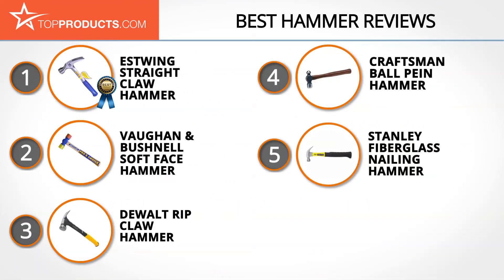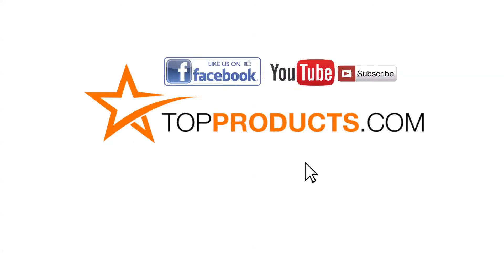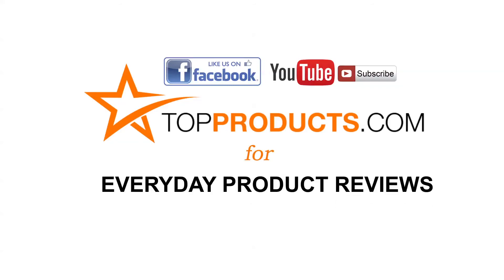These are our top five hammers. We hope you enjoyed watching our review. Until next time, take care. Click now to subscribe to our YouTube channel and like this video. Don't forget to like our Facebook page and visit us at topproducts.com for more everyday product reviews.